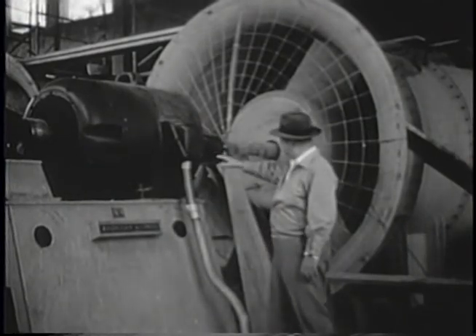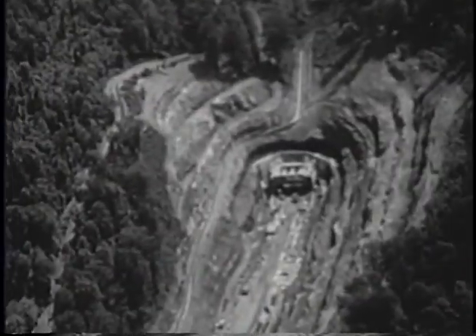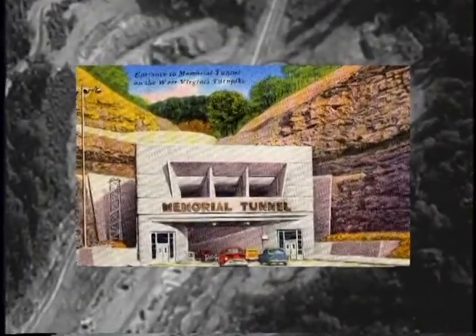Its own water supply came from a 10,000-gallon reservoir at the top of the mountain. It was named the Memorial Tunnel in honor of all West Virginians who had served or would serve in the military.